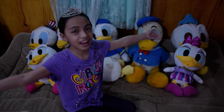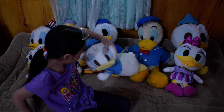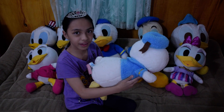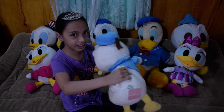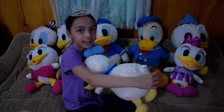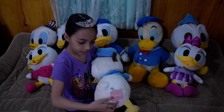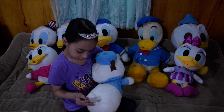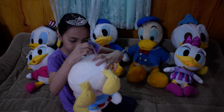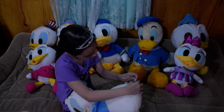Disney Family Duck Collection! Donald Duck — maybe when he was like a kid or something. Lay him down. Here's a tag. Made in Vietnam.